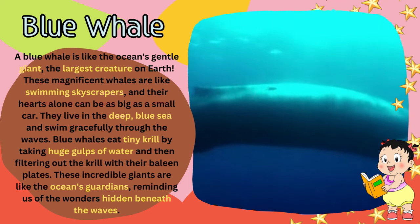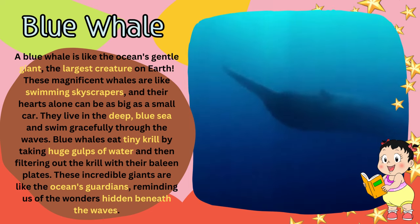These incredible giants are like the ocean's guardians, reminding us of the wonders hidden beneath the waves.